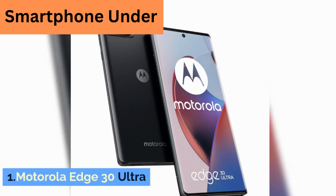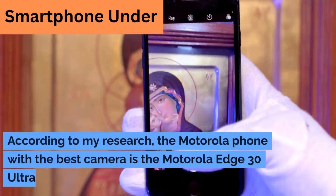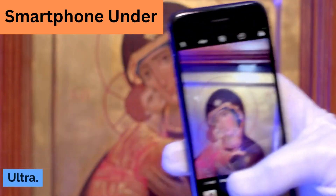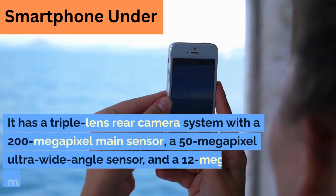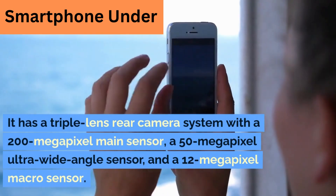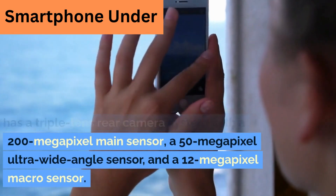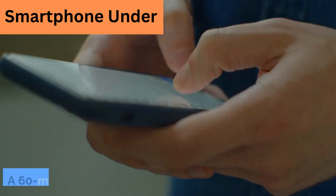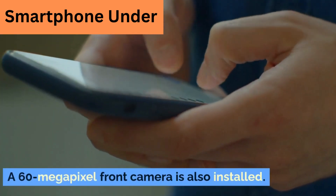1. Motorola Edge 30 Ultra. According to my research, the Motorola phone with the best camera is the Motorola Edge 30 Ultra. It has a triple-lens rear camera system with a 200-megapixel main sensor, a 50-megapixel ultra-wide angle sensor, and a 12-megapixel macro sensor. A 60-megapixel front camera is also installed.